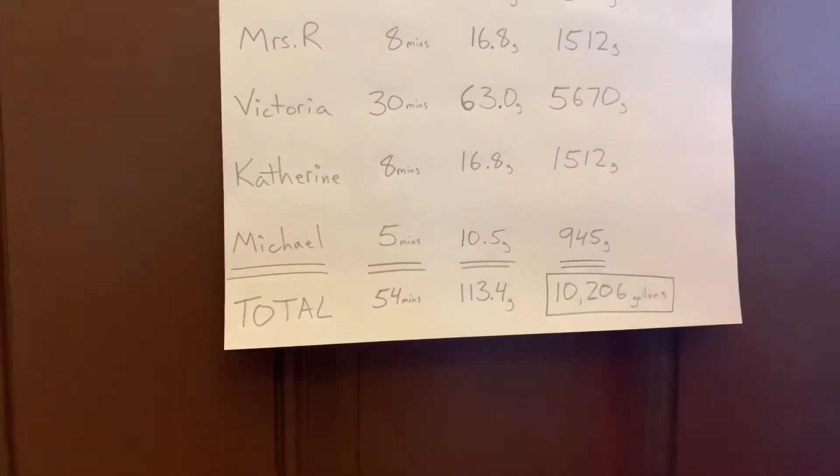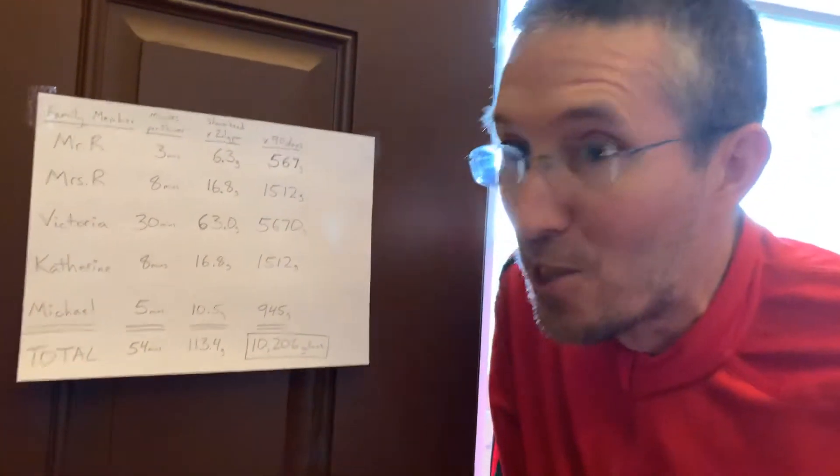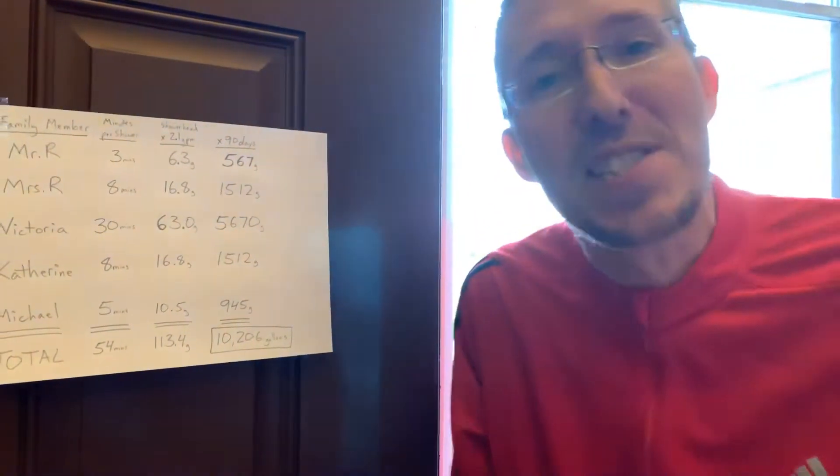But here we see it — this is our big winner. We figured it out. I was hoping we wouldn't figure it out, because I really wanted to look into the washing machine, hand washing, washing dishes, the dishwasher. But we'll have to save those for another day. At the moment, we know where we're using most of our water.